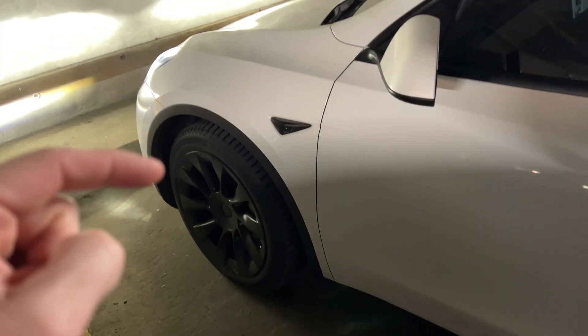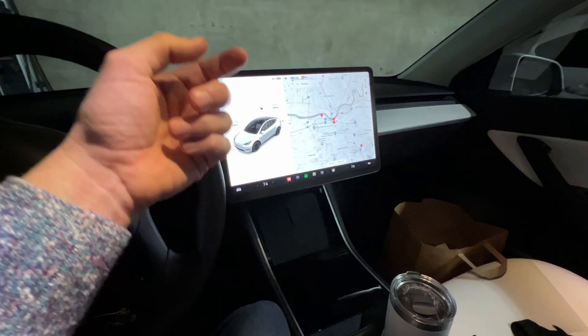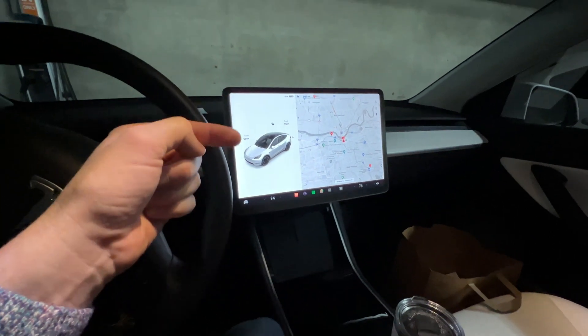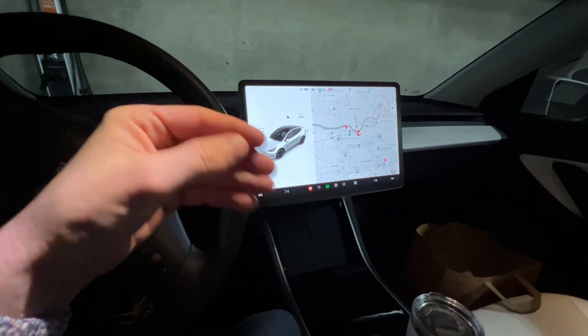Hey everyone, how's it going? I just want to let you know I got my car back. It was about an hour drive from the service center to my house. I did make a couple of stops on the way and had heat the entire time — no warnings came up or anything like that.